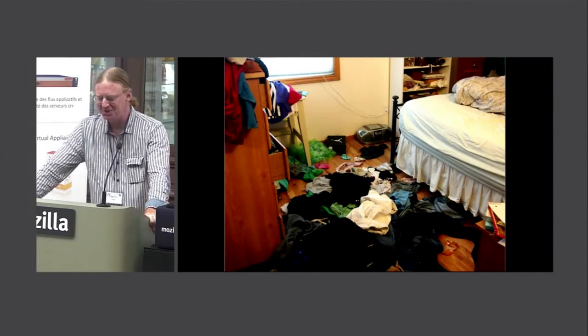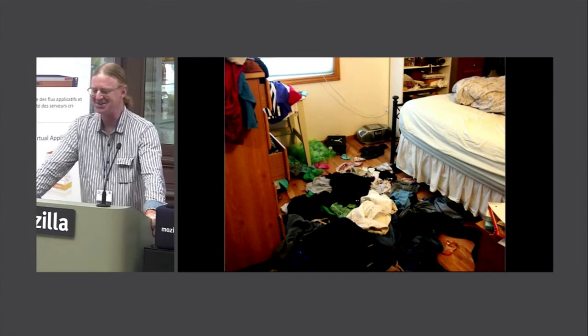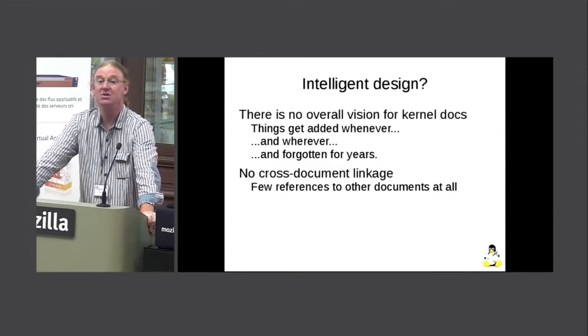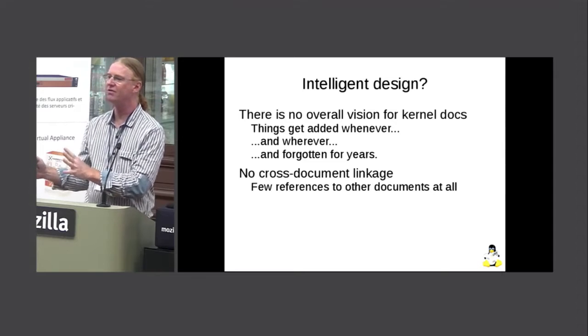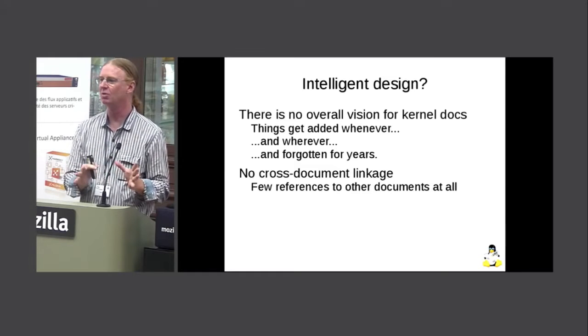The best analogy I could come up with for what this directory looks like is my daughter's bedroom — everything is just kind of thrown in there, you can't really find anything, and you just don't even want to go in there. The other problem with the kernel documentation is there's no integration: no linkage between documents, no cross-references, no way to move from one document to the next — not even in the formatted documentation. Every document is its own little silo.